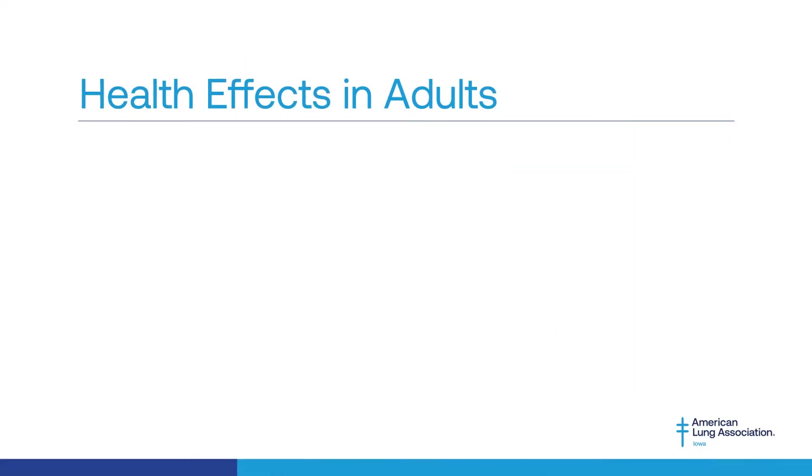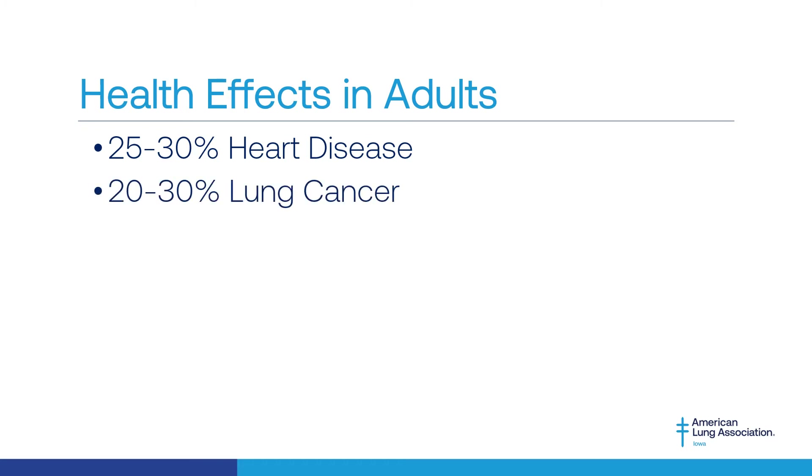Adults who are exposed to secondhand smoke have a 25 to 30 percent higher likelihood of developing heart disease, a 20 to 30 percent higher likelihood of developing lung cancer, and a 20 to 30 percent higher likelihood of having a stroke.